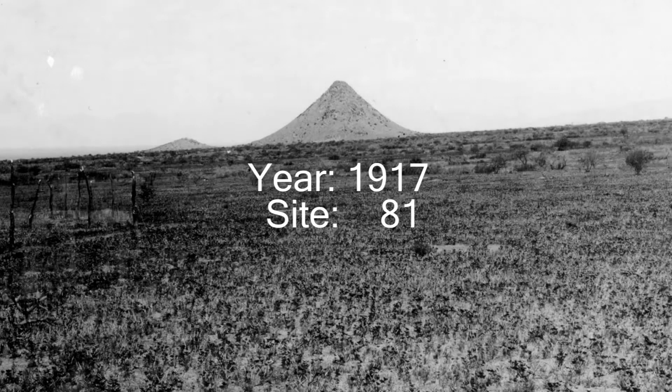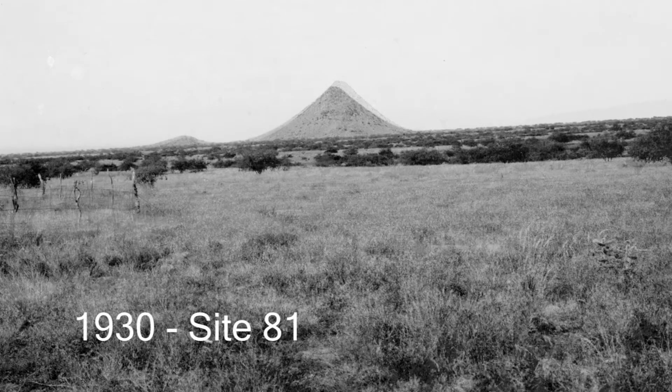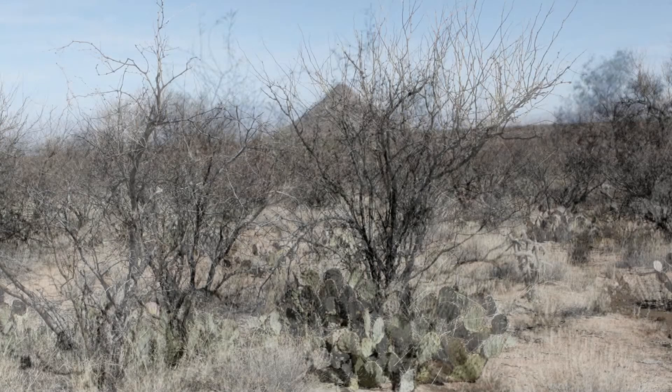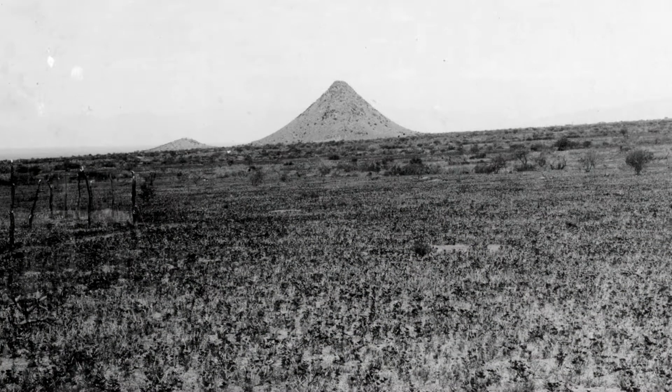Ecology and management of landscapes is all about recognizing pattern and then trying to understand the processes that create those patterns. What photography has done for me here, as well as the long-term permanent transects, is it's given me a sense of not only how have things changed, but the variety of changes that occur on the landscape.